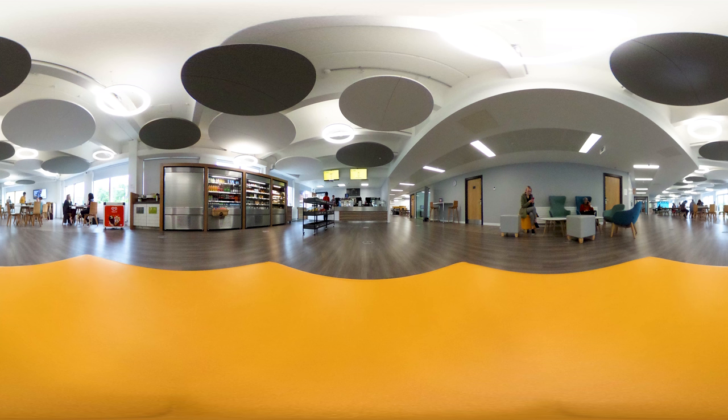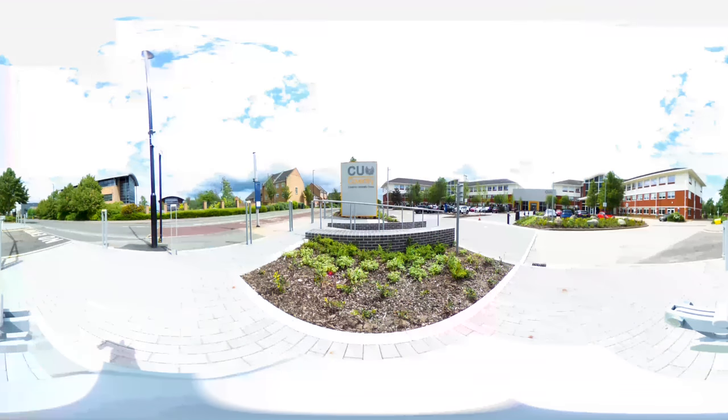Our campus is modern and open. There are loads of places to work and make friends with people from all over the world. Our degrees are designed to help prepare you for the world of work. All the facilities that you've seen in this video help you experience your subject.